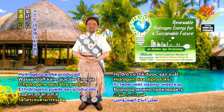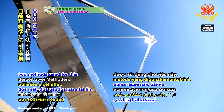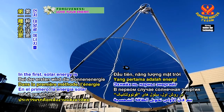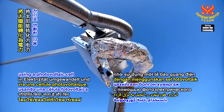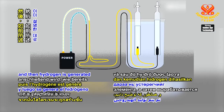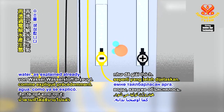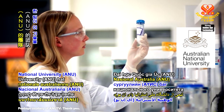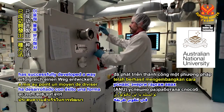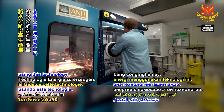Hydrogen can be produced from the sun's energy. There are currently two methods used for this. In the first, solar energy is converted into electricity using a photovoltaic cell, and then hydrogen is generated through the electrolysis of water, as explained already. A team from Australian National University, or ANU, has successfully developed a way to split water to create energy using this technology.